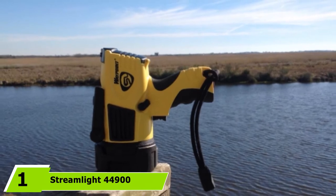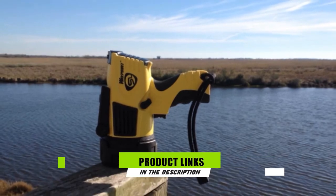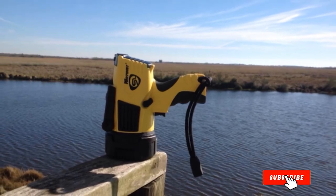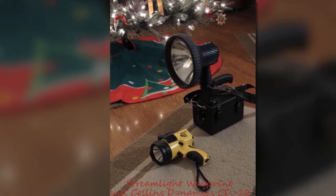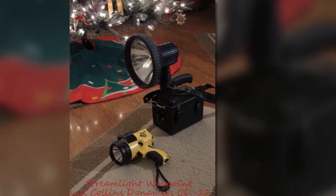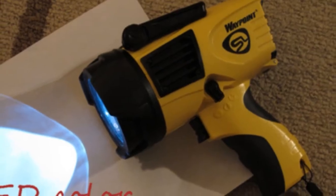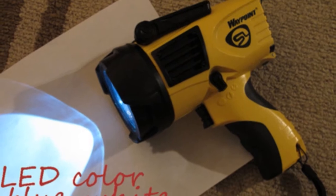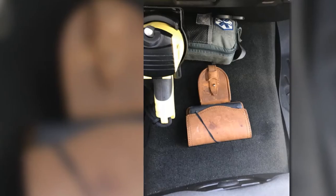At the first position of our list, we have the Streamlight 44,900 Waypoint Spotlight. For boat owners looking for a 12V LED spotlight that can offer low and high-intensity modes and can be reliable during emergencies, this product is a must-try. It comes with a robust and handheld design that makes it more practical and convenient to use. It is designed with a trigger-style switch and a secondary rotary switch that allow users to choose from three lighting modes.